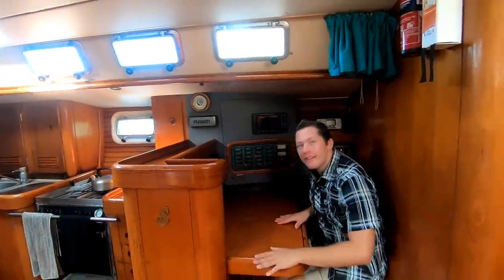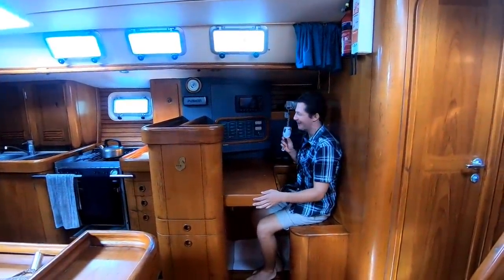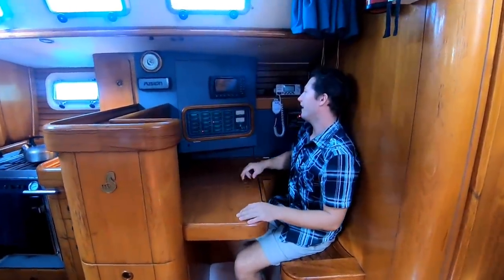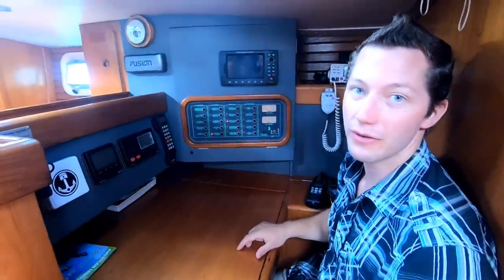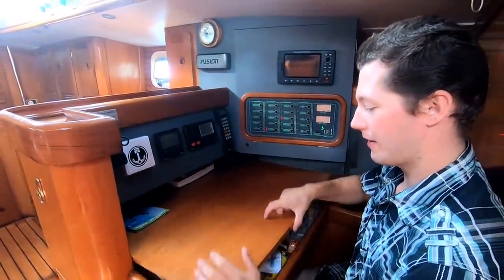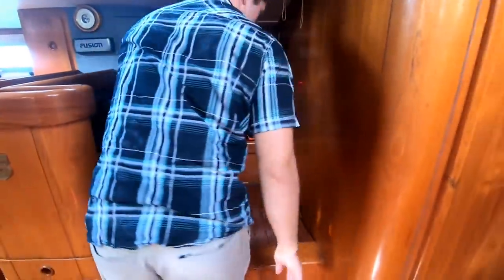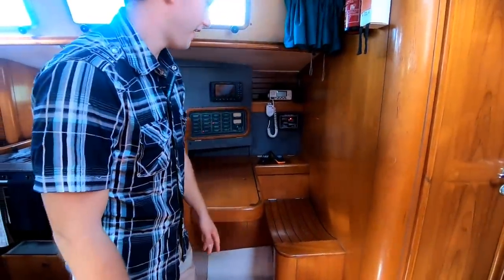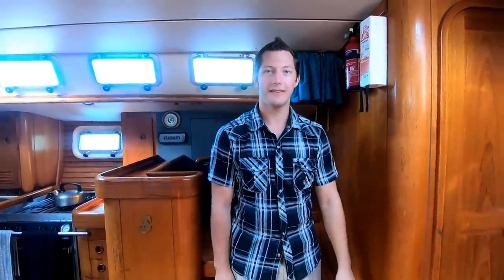Just over here we have a nav station where you can do more nav work. It's got your electrical panel, chart plotter, radios, and autopilot, so you can control the boat and steer it from down here. There's lots of storage underneath and in the seat. It opens up — we've got all the different country flags and fishing gear in there. And it's got the solar charger right there.